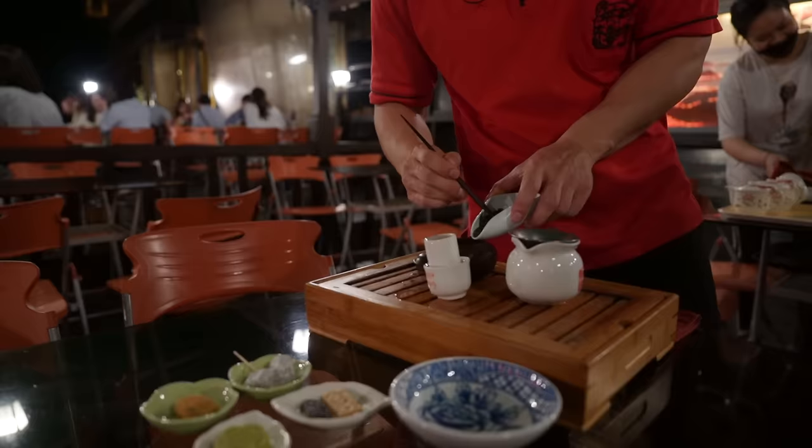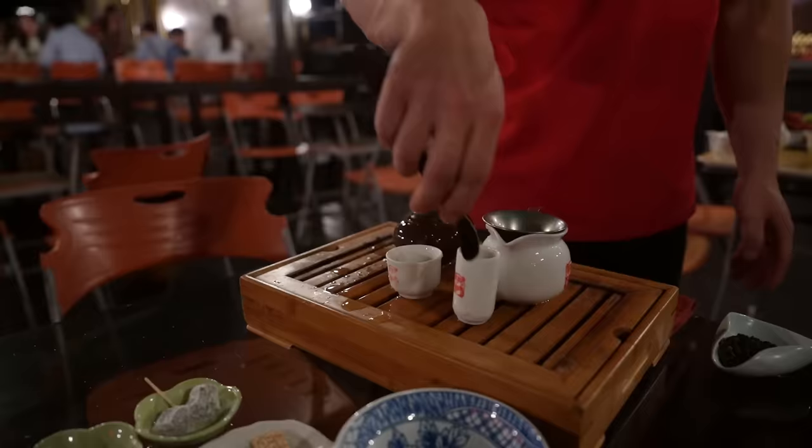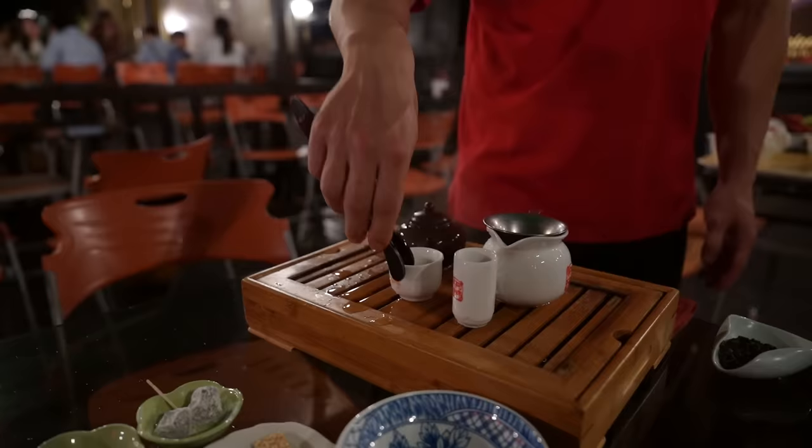They were talking me through the process of making the tea. You first have to wash your cup, and then you wash the tea leaves, so the first pour you actually pour out.